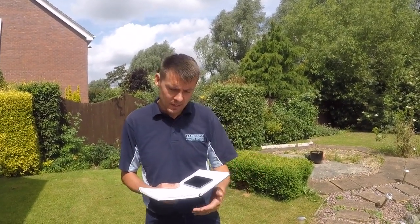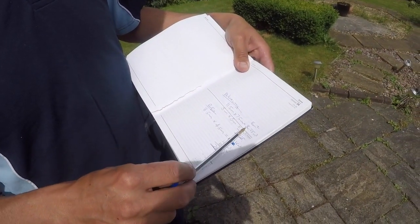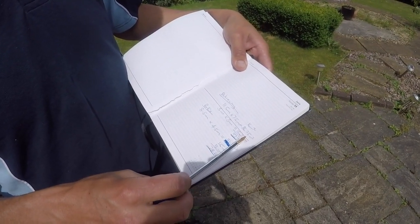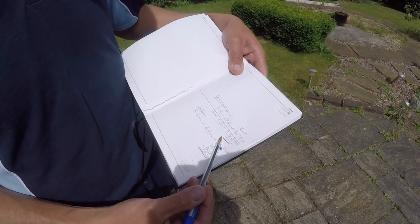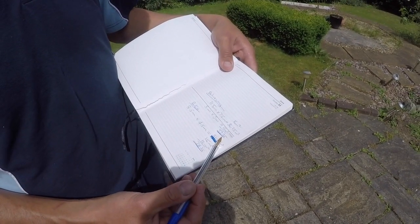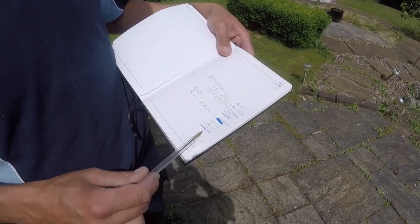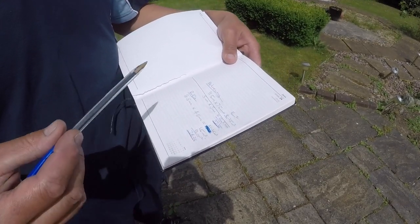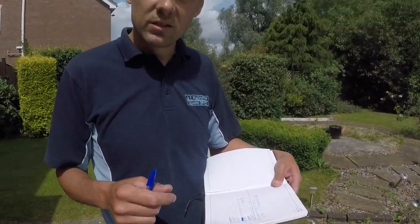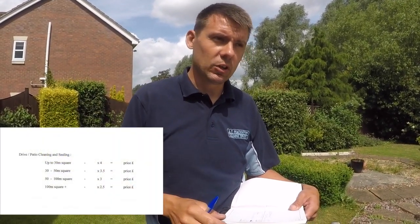So now I've got all my measurements, I need to do the calculations. For the driveway the measurement came to 86.25 square meters. Plus we had the pathways and the little semicircle bit at the top of the path, bringing the total to 117.25. Then the patio — the main area came to 51.25, plus the little bits of pathway gave an area of 78.25. I'll take those total areas and multiply them. I calculate each price between two and a half and four pounds per square meter, and I'll put up my calculations on screen so you can have a look. It's just a guide really.